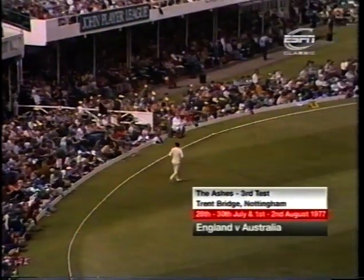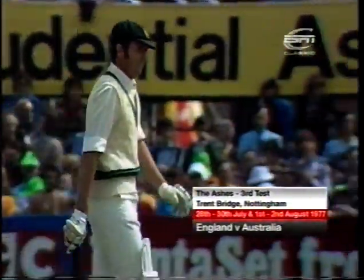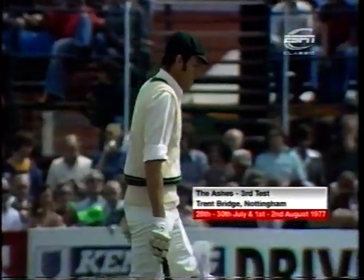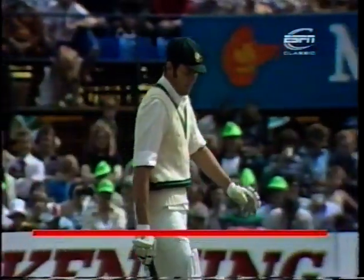Well, that's a hook shot which has been the downfall of McCosker so many times, but he played that pretty well. Right on top of it, hit it away flat and square on the leg side. And the first runs go up on the board.